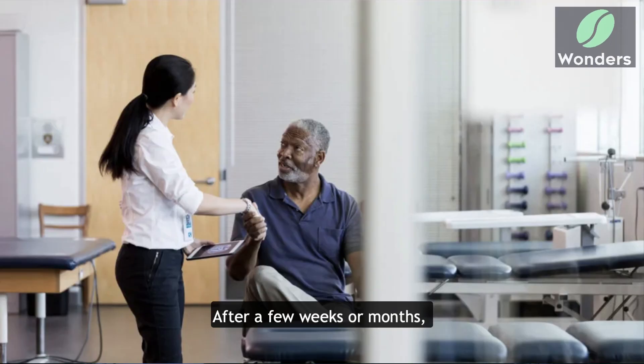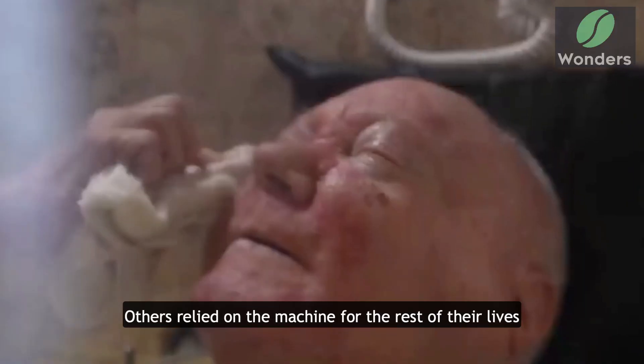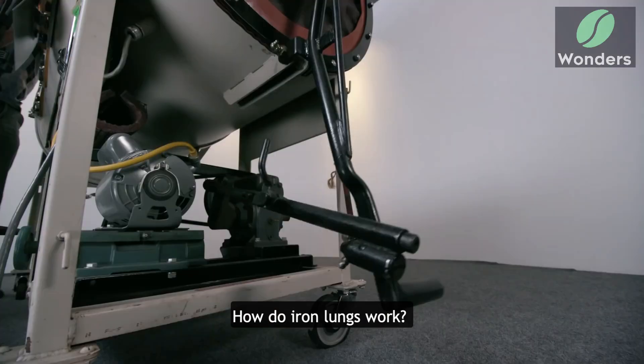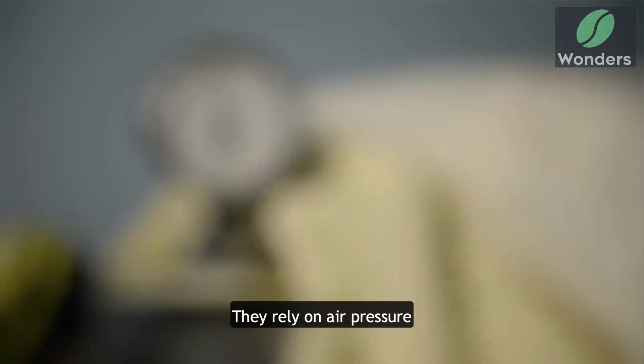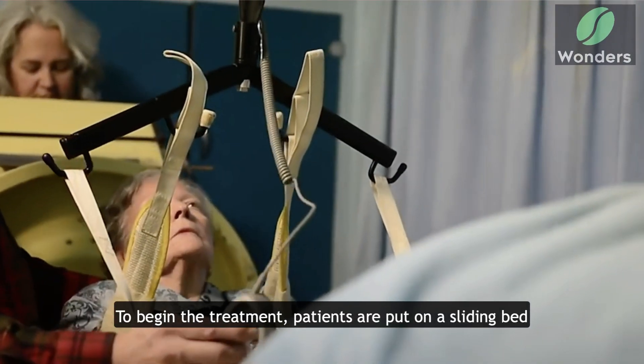Many of these patients regained the ability to breathe after a few weeks or months using an iron lung. Others relied on the machine for the rest of their lives. How do iron lungs work? They rely on air pressure. To begin the treatment, patients are put on a sliding bed.